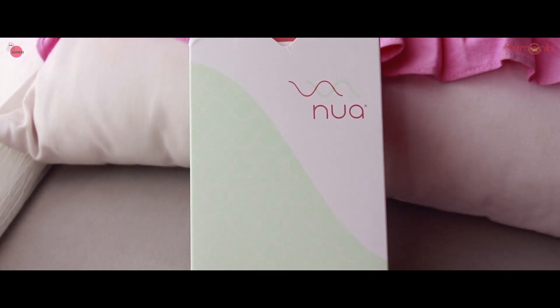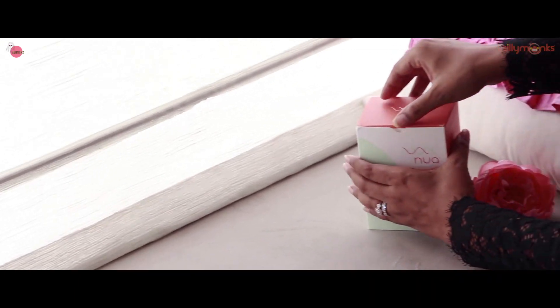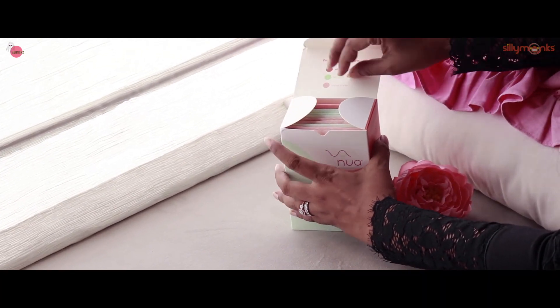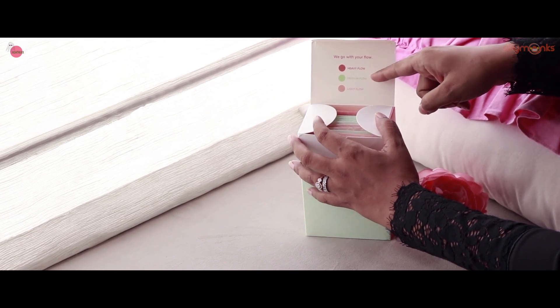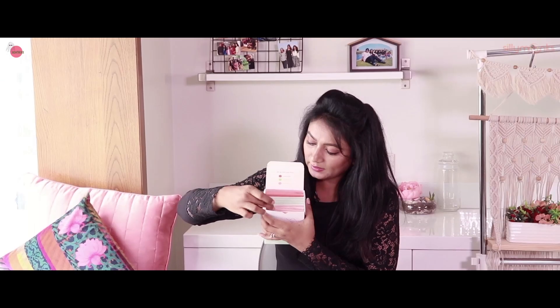So guys, these 3 days — heavy, medium, light — will have separate packs of pads. The combo has 12 pads. If you have heavy flow within this, then medium flow and light flow.